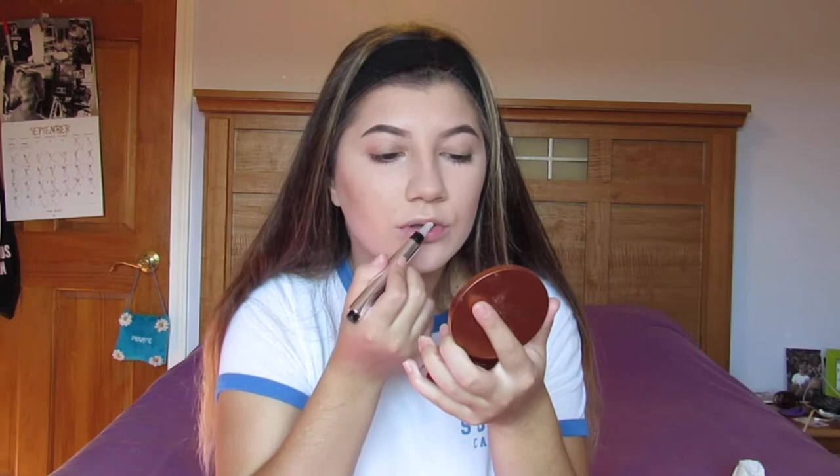Using the lip plumper - because if you've got a non-existent top lip like me, use this and put it everywhere. That's just gonna burn really bad so we're gonna cry about it later.